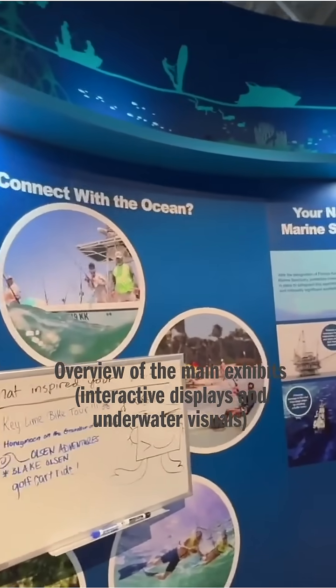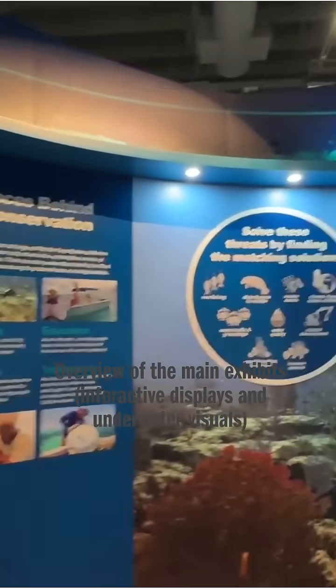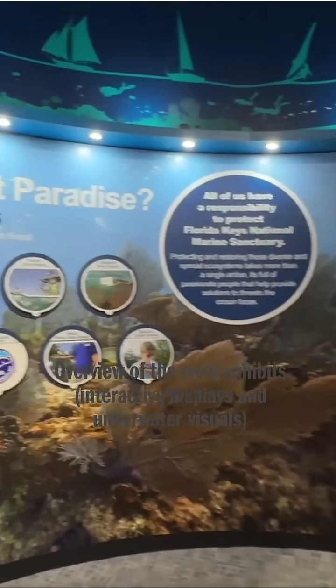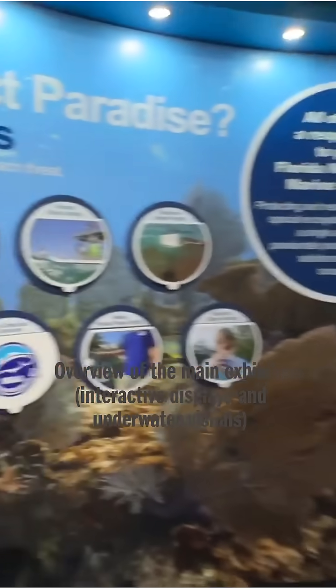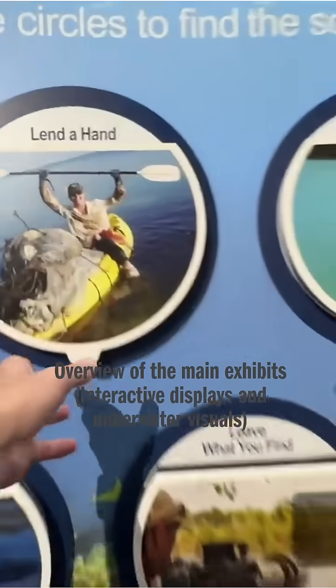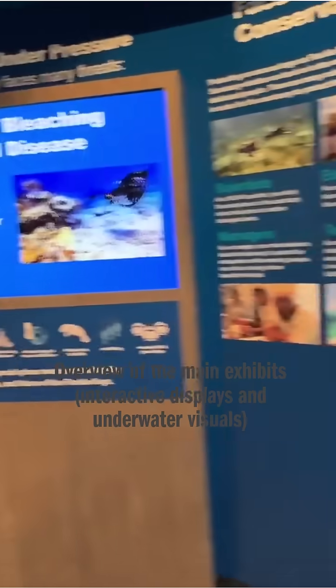Over in this one, they have kind of what you can do to help protect the area. This is very cool. I like the interactivity where they have the screens. They also have all of the more tactile type of information things, and everything's kind of laid out with all these big pictures. It's very nice.